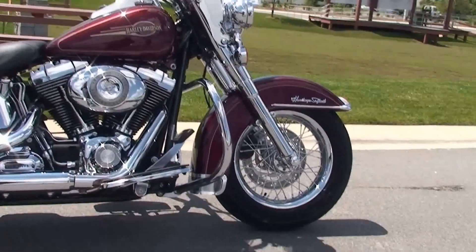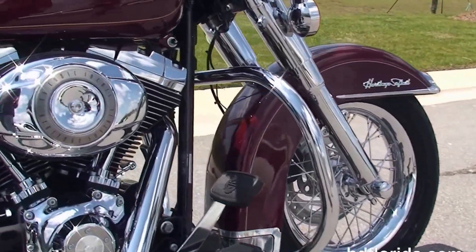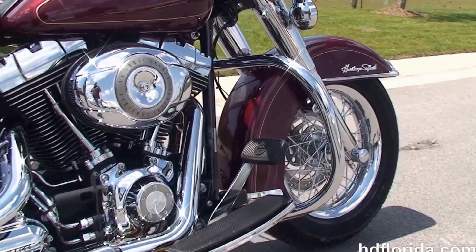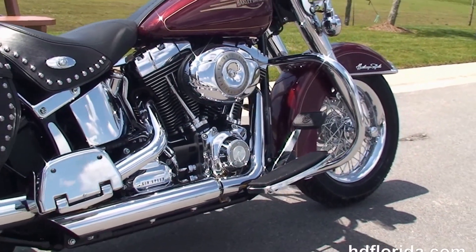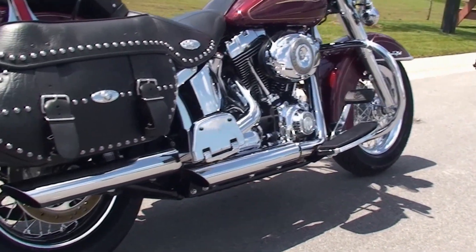This bike starts out front with the factory upgraded chrome smooth wheels and the completely chromed out front forks. We'll move back to the additional chrome engine guard, full-size rider floorboards, and the 96 cubic inch counterbalanced V-twin engine with 6-speed cruise drive transmission.